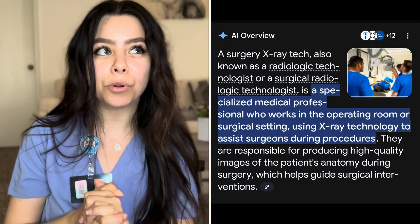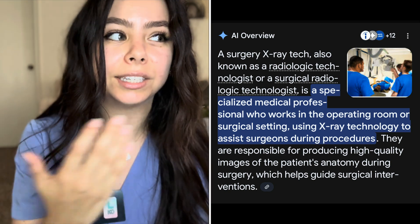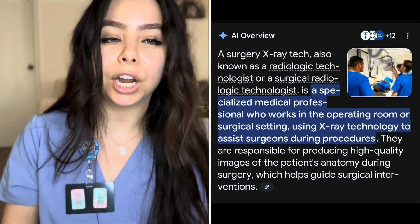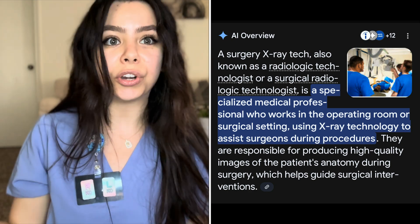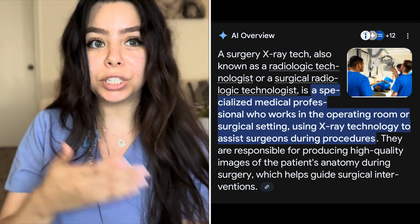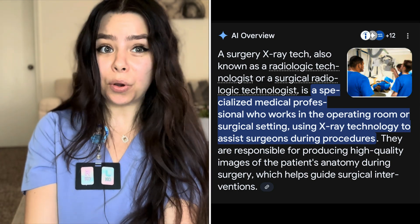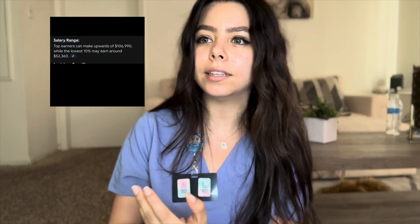Another job you can get with your x-ray degree is working in the operating room — the surgery room. Whenever someone goes into surgery for their foot, hand, or back, 90% of the time an x-ray tech is in there taking images because the doctor needs to know where to put the screw and all of that. You need the before images and the after images. It's not for everybody — it's very gory. You see things you would probably never think you'd see in your life. OR pays more than diagnostic x-ray — I'd say about 65k annually in my state.